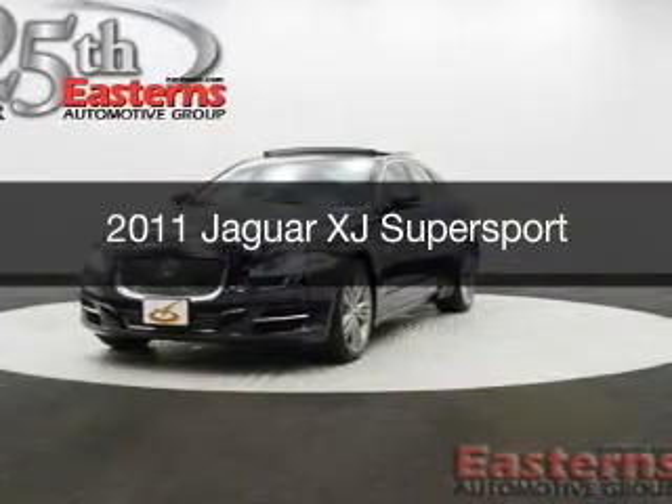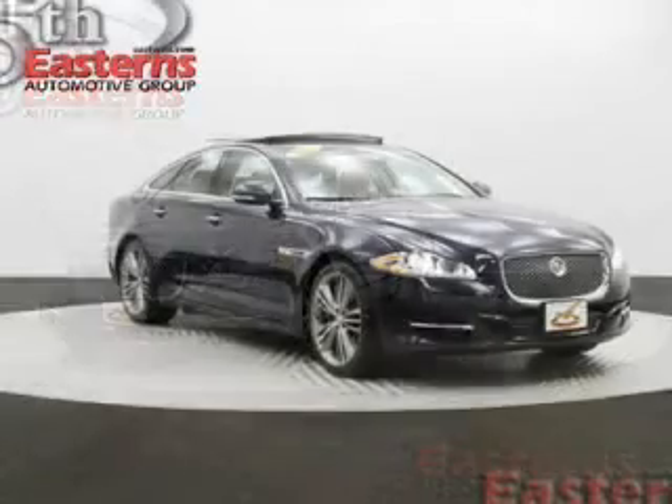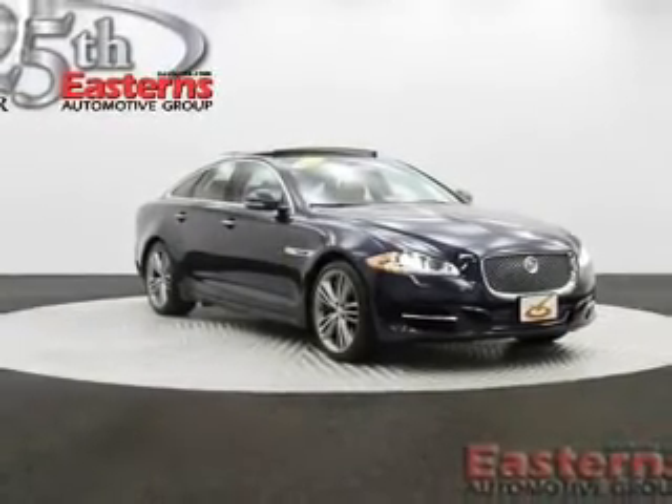This is a used 2011 Jaguar XJ, powered by rear-wheel drive, a 5-liter, 8-cylinder engine, and a 6-speed automatic transmission.